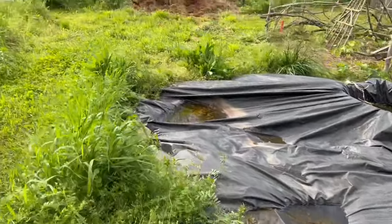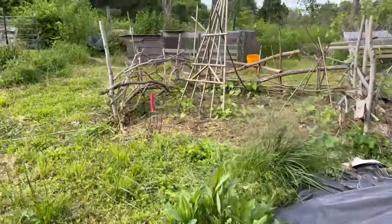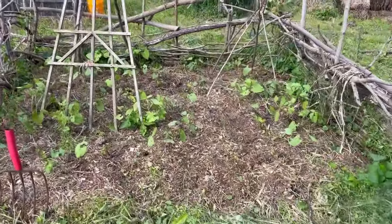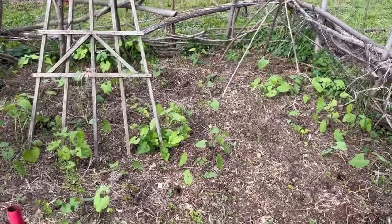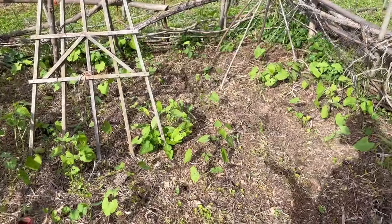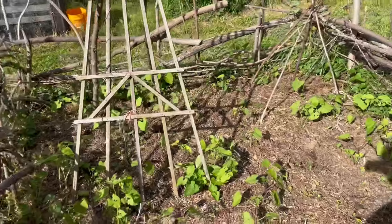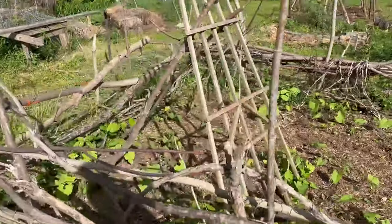Madeline — my older daughter — likes to have her own little garden. This year she's decided it's going to be beans. She wants to grow like a 15-bean soup, and this is what she planted: just literally beans and maybe some marigolds. She is growing lots and lots of beans in this space.